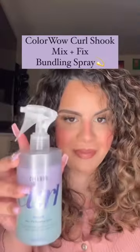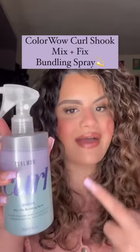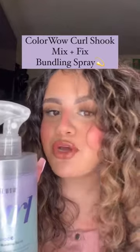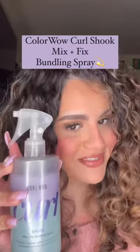Seeing these curls right now — the definition and the shine on my hair is so beautiful. What I love about this is that the product is a two-in-one, so it's half oils, half stylers. The oil is going to keep the hair hydrated and looking super shiny, but the stylers are going to keep the curls defined in place and prevent the curls from getting frizzy.